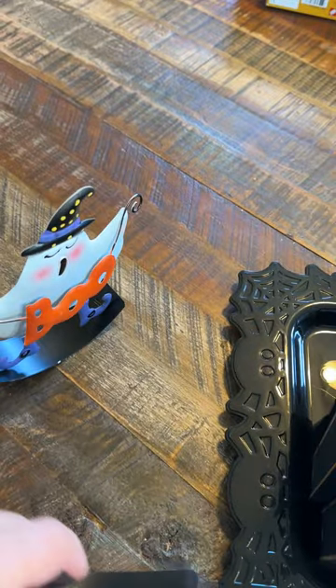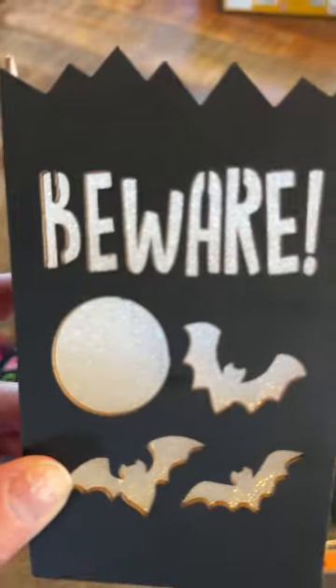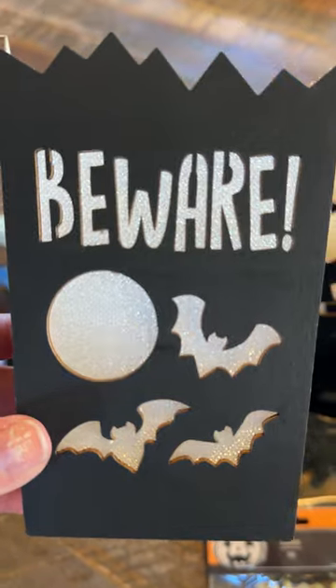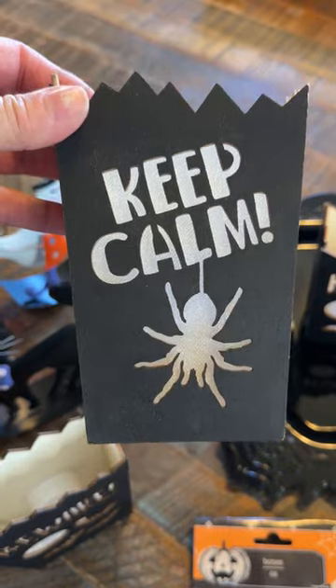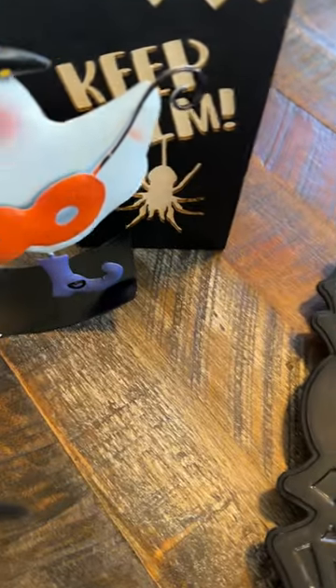I hadn't seen these before - these are wood and they look like a little paper bag. They have a tea light in the back so they light up. The front is kind of a little mesh type thing so the light shines through the designs. I found this design and this design - there might be more but this is what they had at my store. They're probably five inches tall or so. I thought those would be cute for decoration so I grabbed those.